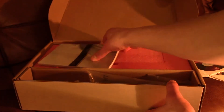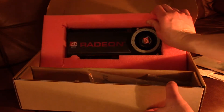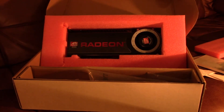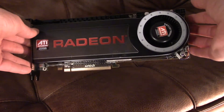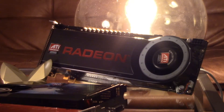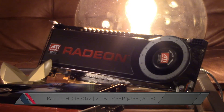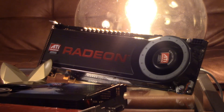Today is a special day as another card will be added to my collection. With deep respect I present you the mighty Radeon HD 4870 X2. When holding it in your hands, its sheer weight reminds you that this card was crafted for one purpose only — to serve the PC gaming master race. The 4870 X2 comes with two RV770 GPUs clocked at 750MHz, 2GB of GDDR5 VRAM.